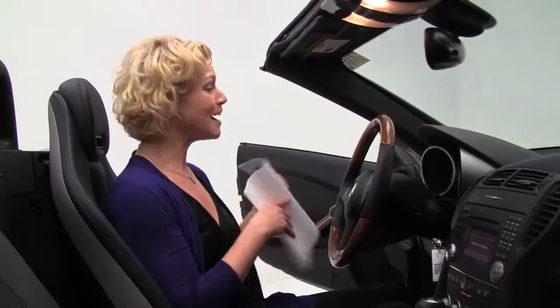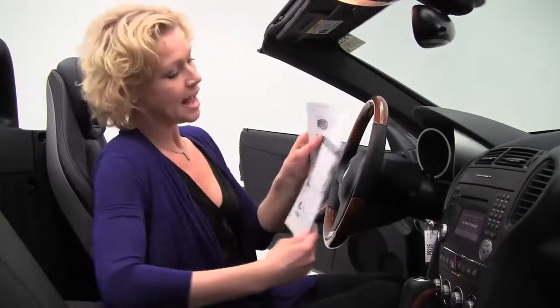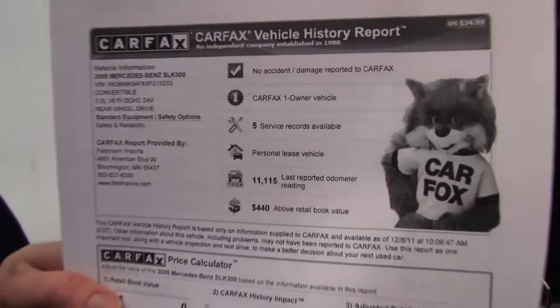Cruise control. As far as mileage, this vehicle has exactly 16,350 miles on it — it's absolutely beautiful. I do have the Carfax for you here: no accidents, no damage, one owner vehicle, service records available.